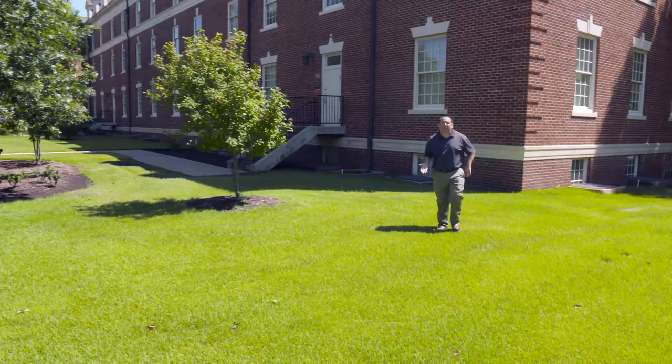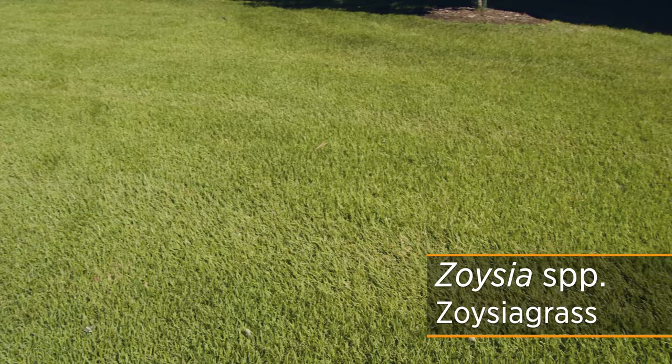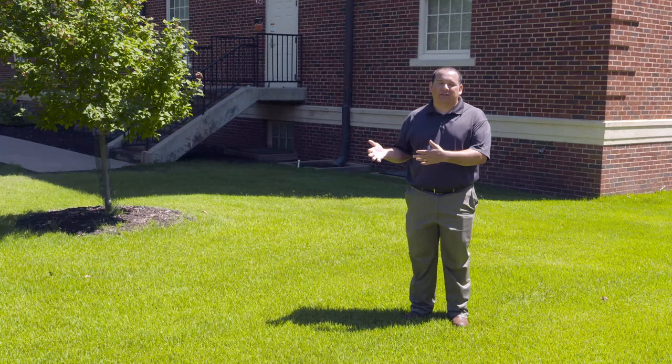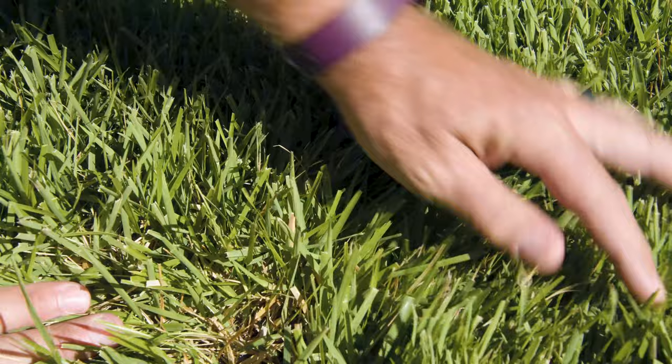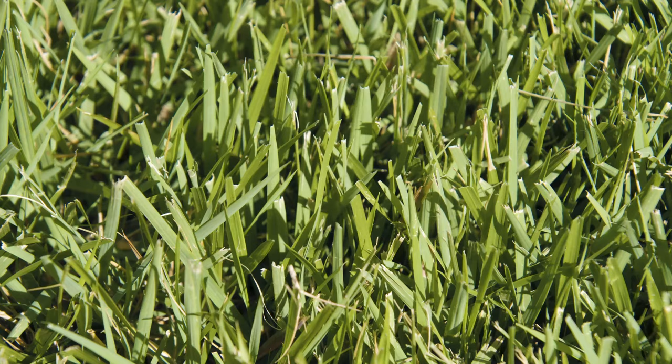Zoysia grass can do well in the full sun or in partial shade, and is a very tough, hardy grass for Oklahoma. The difference with zoysia versus tall fescue or a tall fescue-Kentucky bluegrass blend is that the cool-season grasses grow well in shade but not as well in full sun in most of Oklahoma — whereas zoysia grass loves the sun and can also tolerate partial shade. Zoysia can grow from stolons, sprigs, and rhizomes underground, so you can purchase sod, plugs, or seed. Since it's a little slower growing, sodding is recommended for instant establishment.